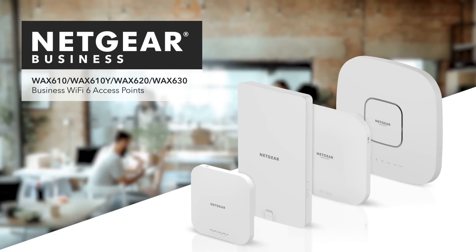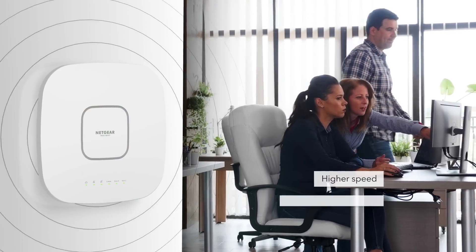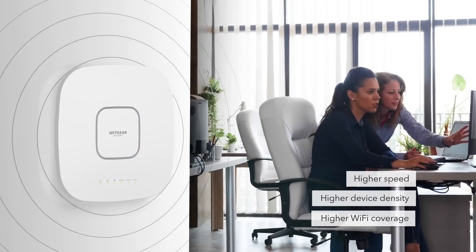Introducing the next generation of business Wi-Fi 6 access points, offering higher speed, higher device density, and increased Wi-Fi coverage to small businesses.